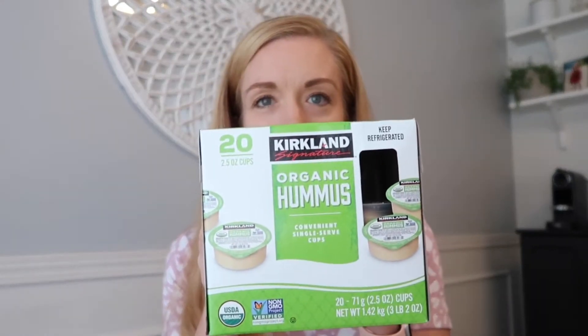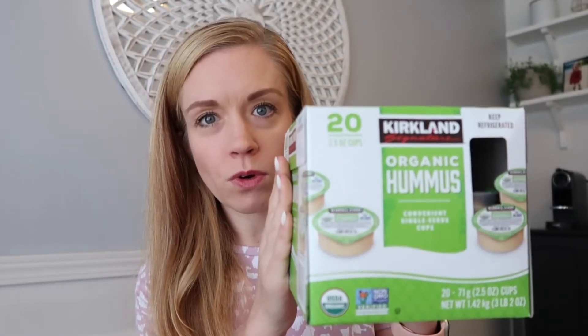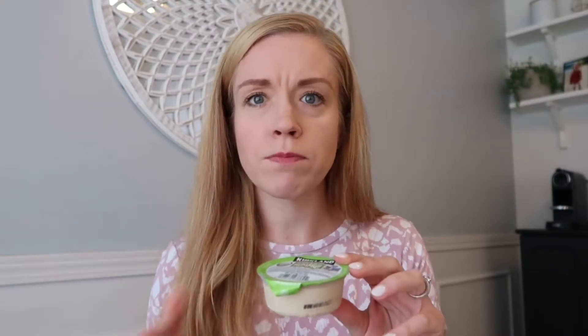The next item is these organic hummus cups, which are awesome for school lunches and snacks on the go. They come in 20 individual-sized containers. My kids are very wishy-washy when it comes to hummus — one day they'll love it, the next they'll hate it. While it's more price-efficient to buy the full container, we end up wasting it. These individual sizes stay fresh for about two months.